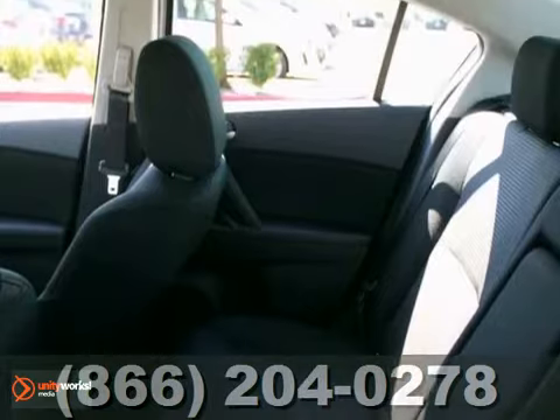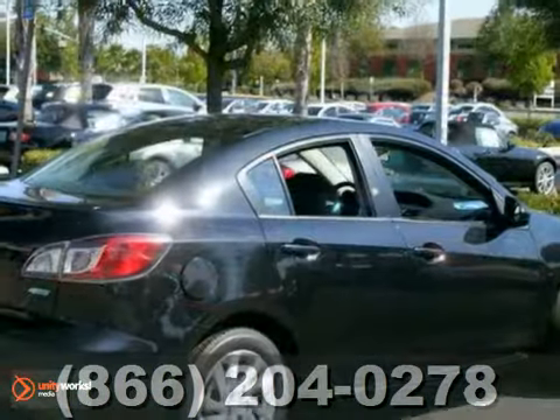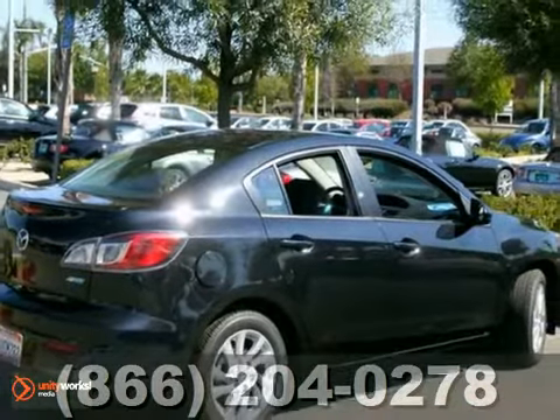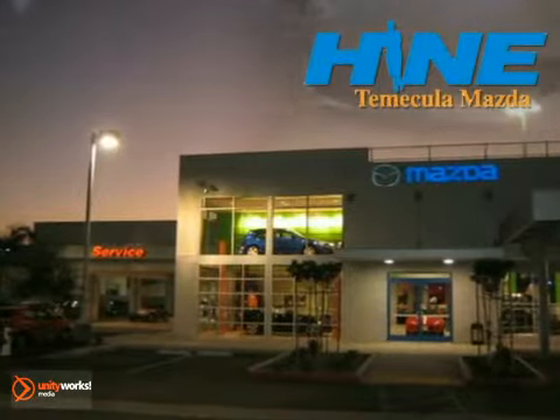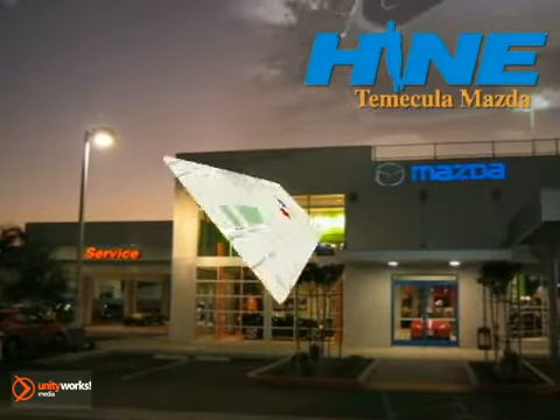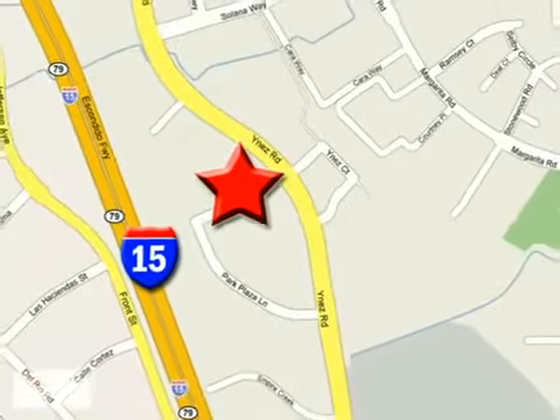Words cannot describe how flawless this fine auto is. Come on in and see it in person. Buy with confidence today at John Heim Temecula Mazda. We are conveniently located at the corner of Inez and DLR in the Temecula Valley Auto Mall.